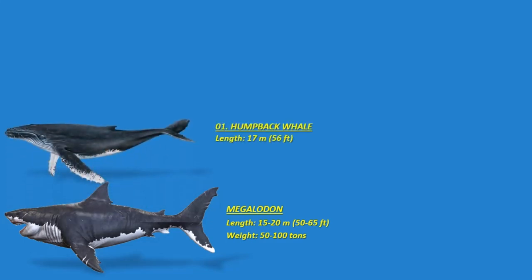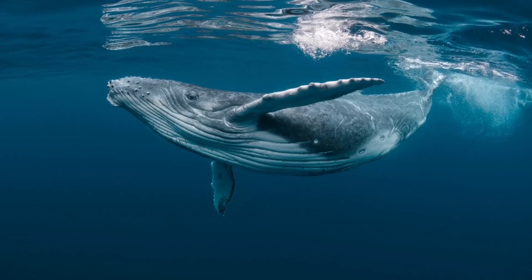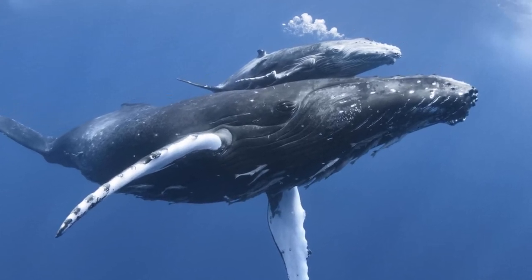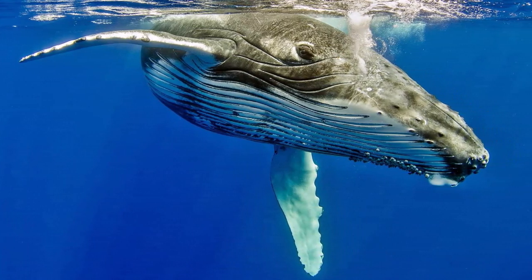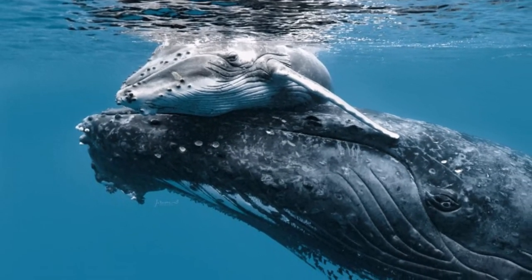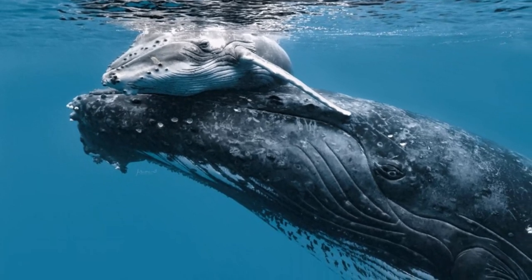Number one: the humpback whale. This is a baleen whale known for its distinctive features — a bulky body with a thin rostrum, long flippers about one third of its length, and a very short dorsal fin. Adults range from 14 to 17 meters, around 46 to 56 feet in length, and can weigh up to 40 metric tons. It has bumps or tubercles on its head and flippers, and its tail fluke has jagged trailing edges. Found worldwide except some areas at the equator, the high arctic, and some enclosed seas.